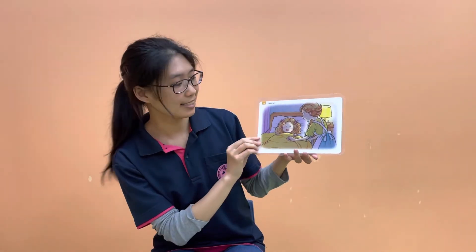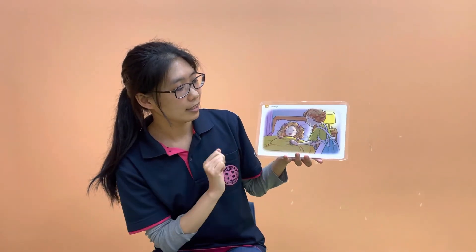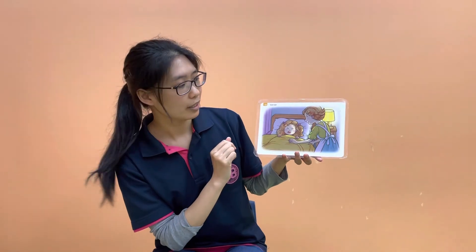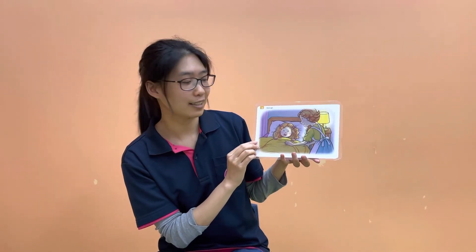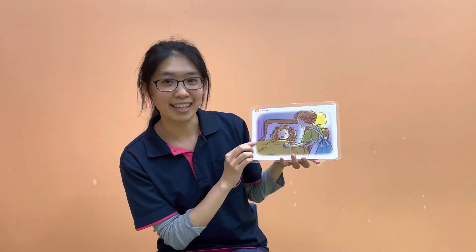What's this? Jenny is getting sleepy and it's dark outside. How do you greet at night? Good night.